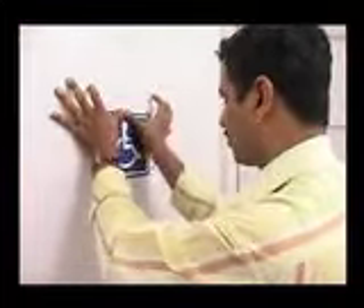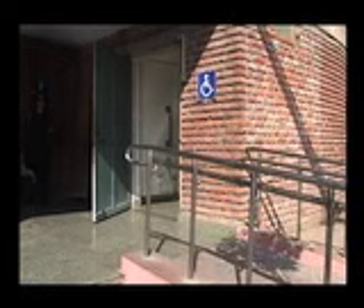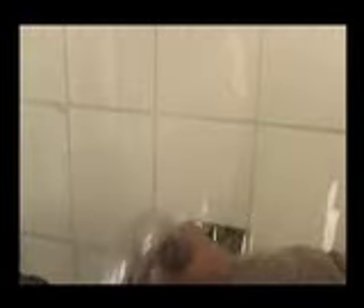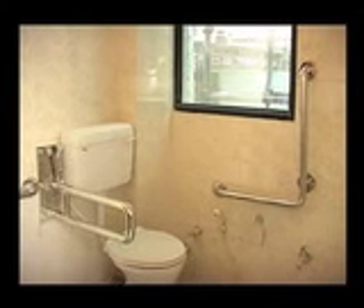To make a toilet user-friendly, we should keep some points in mind while constructing it. The size of the toilet cubicle should be 1750 mm by 2000 mm. Clear door opening of an accessible toilet should be 900 mm. Doors should open outwards or slide on the side as this helps wheelchair users to move in easily. The WC commode seat should be at the corner of the toilet and grab bars should be installed near the WC.